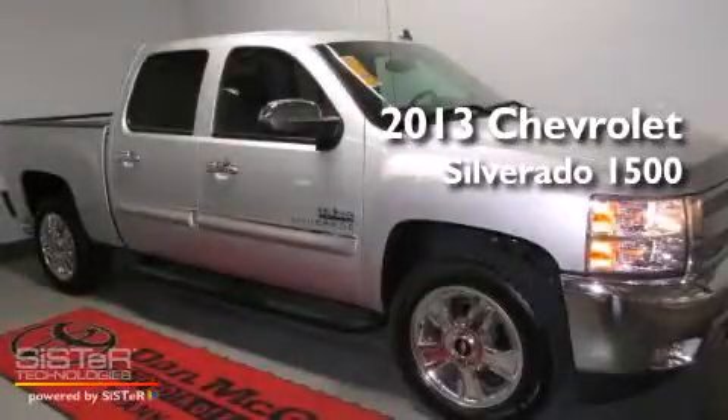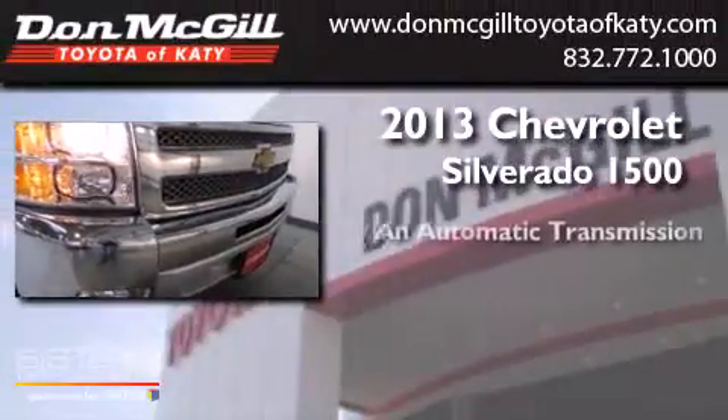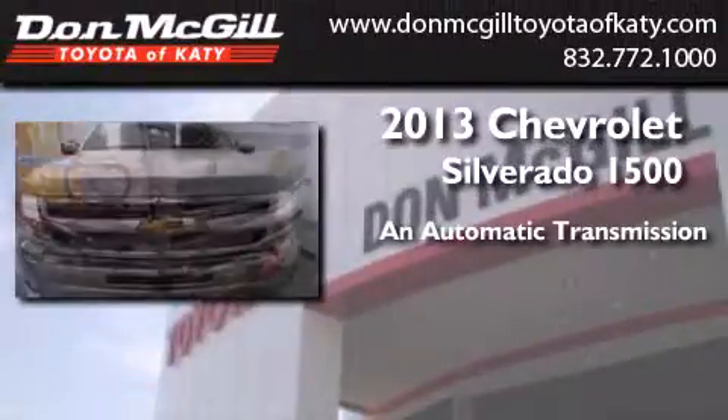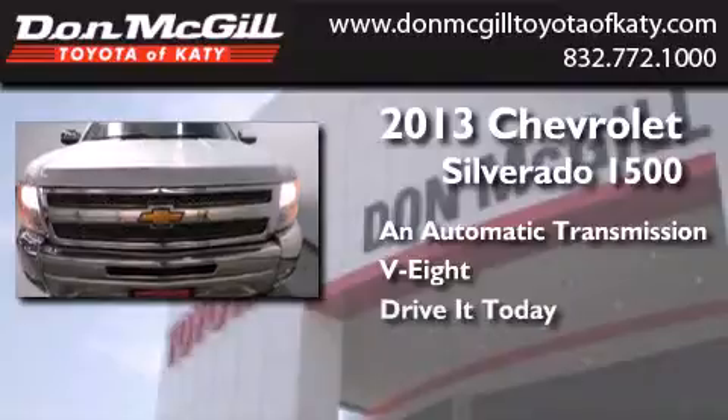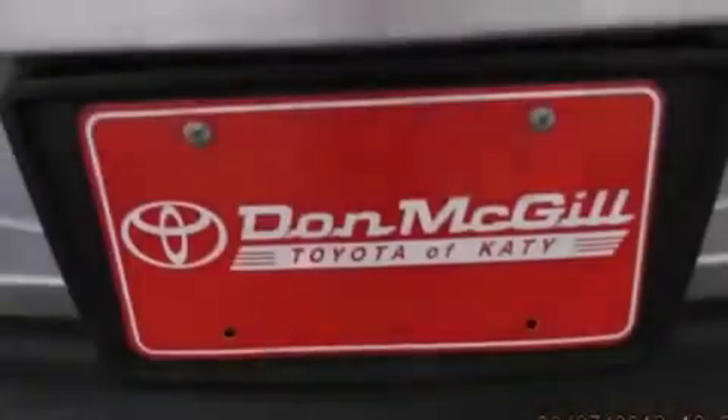This is a 2013 Chevrolet Silverado 1500. This truck has an automatic transmission and a V8. All of the following features are included.